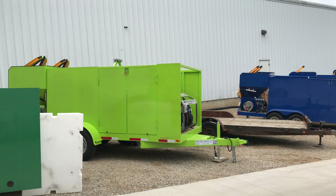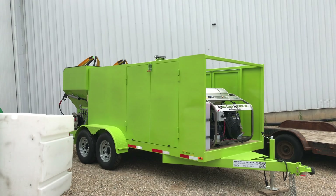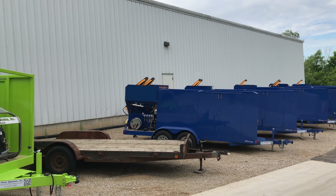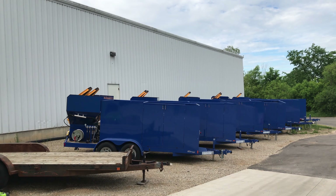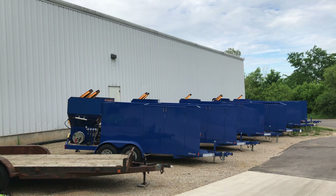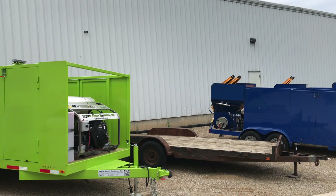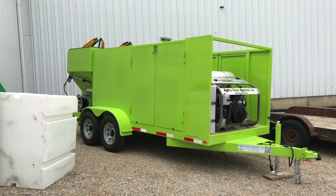Platinum Plus trailer package — this one is sold, going to a waste company. We've got that one going to a city, another trailer package going to a client in Texas. These are all Platinum Plus and Gold Series trailer packages. Let's get another one up front — the in-suite hydro cam system.